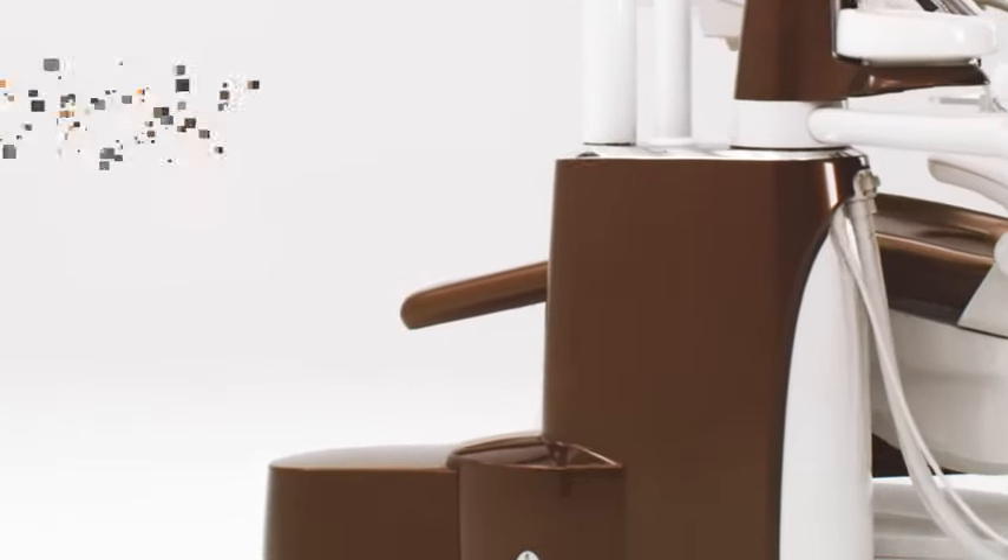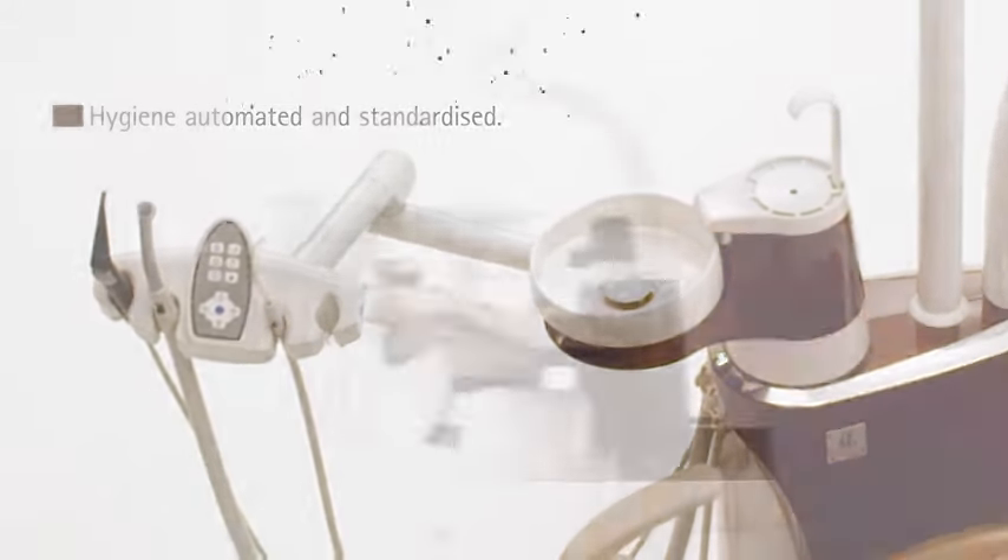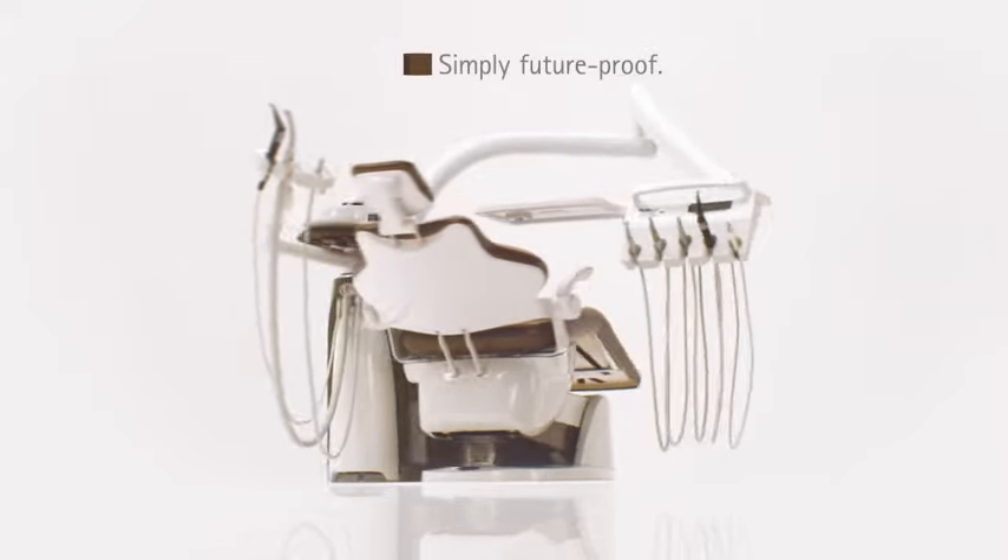Perfect hygiene without compromise. Automated, time-saving and easy — the future is already in your hands.